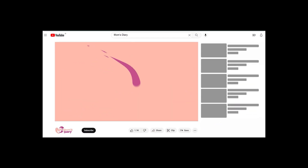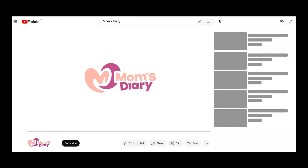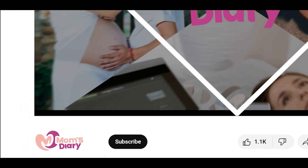If you want to know some tips, tricks, or useful information, subscribe to our channel.